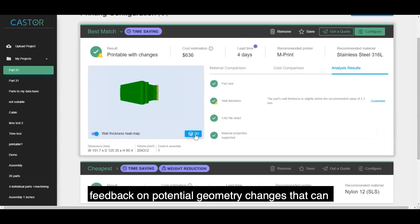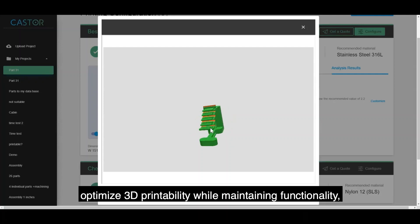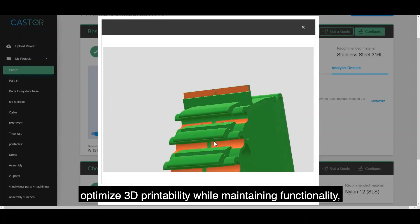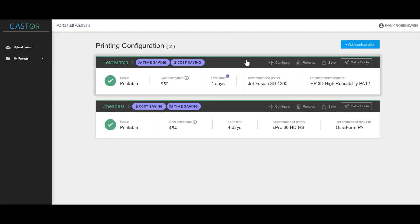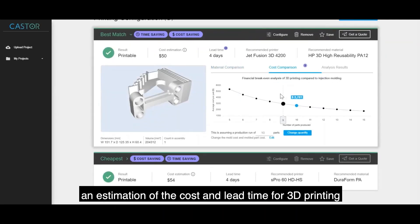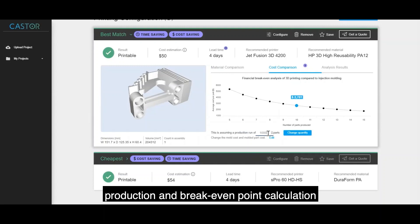The report provides feedback on potential geometry changes that can optimize 3D printability while maintaining functionality, as well as an estimation of the cost and lead time for 3D printing production and break-even points calculation versus traditional manufacturing.